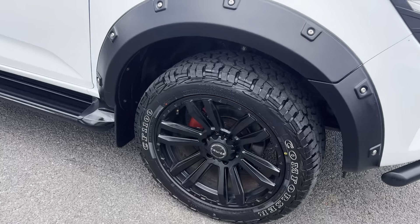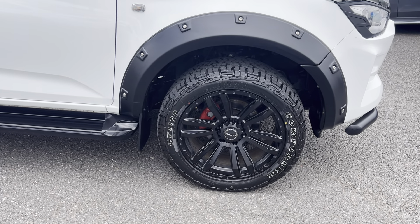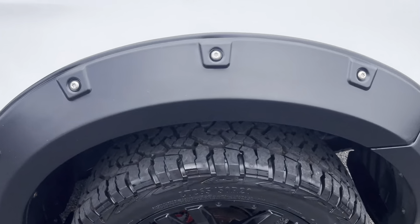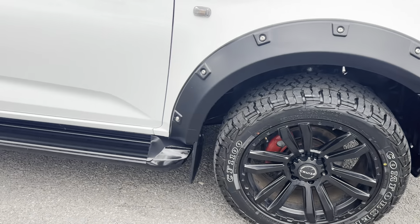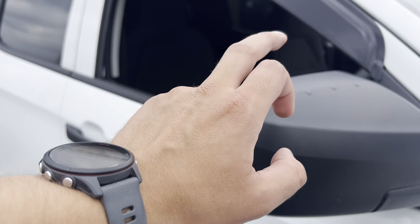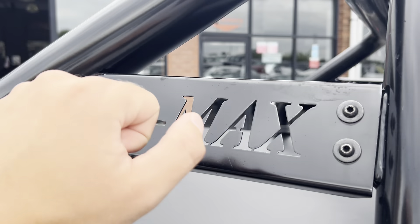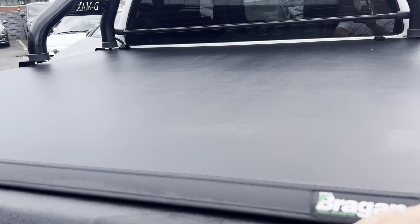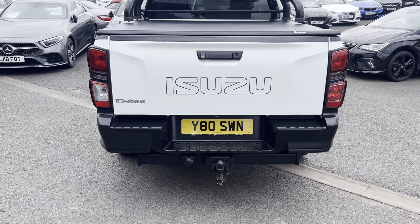We've got the wheel arch extension kit on this one as well, so nice extended arches. We've got the lovely aftermarket alloy wheels with Comfort FC 1100 tires — very chunky, as you can tell, ready for any off-road expedition. Then we've got the mud flaps, the side steps, matching mirror caps, wind deflectors, D-Max genuine rear tubes, and the loading cover by Brogan.